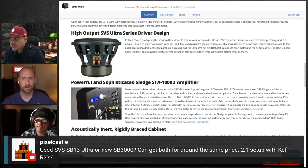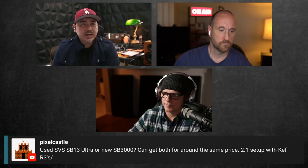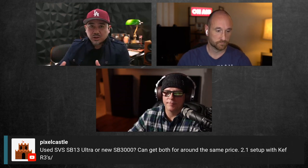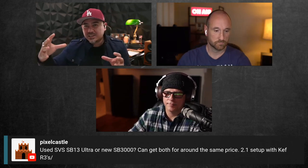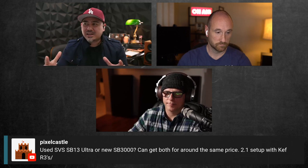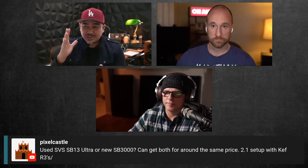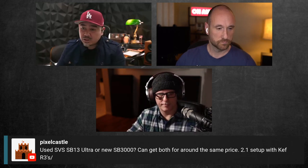They're putting pretty large amplifiers in these — high efficiency class D. Sealed is actually really good for DSP because of the way it rolls off and how controllable it is. With a ported design you have to worry about excursion below the port tuning — the driver can go crazy and physically bottom out. With a sealed enclosure it's controlled the whole way, which is a downside for natural extension but ideal when using DSP.